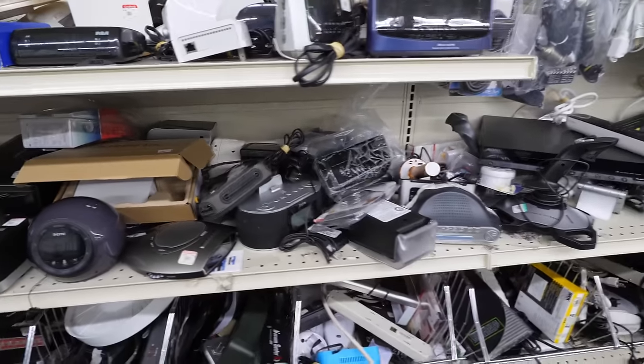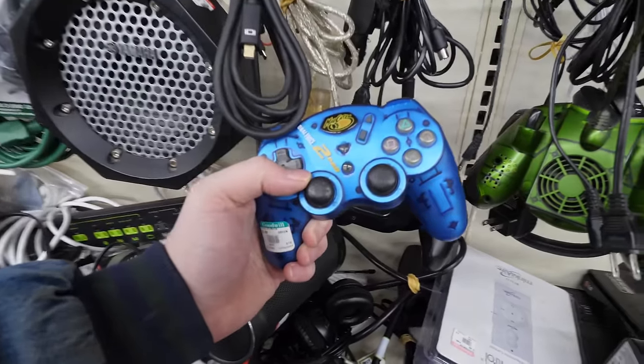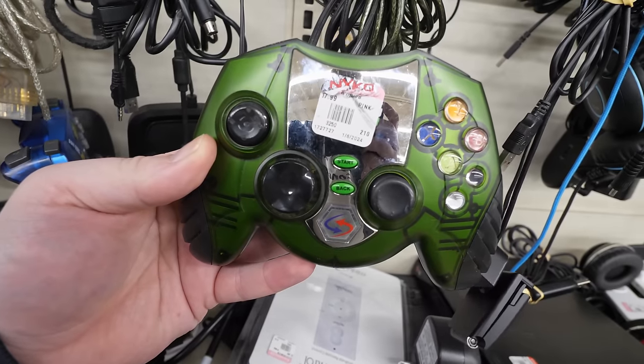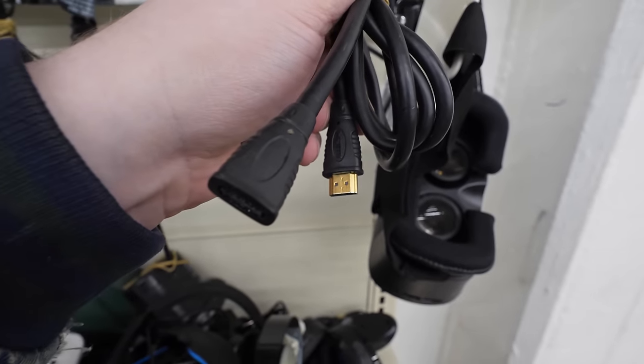If you need an alarm clock, Dearborn Goodwill has you covered. There's also a perfectly good cable for only a dollar.